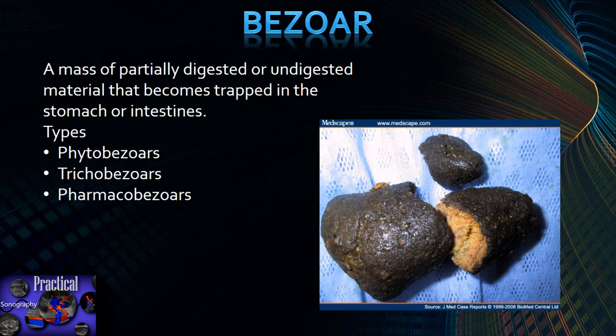A bezoar is a mass of partially digested or undigested material — food, hair, anything your body cannot digest. If too much accumulates in your stomach or intestines, it will clump and create a mass. There are three types: phytobezoars, made of plant material; trichobezoars, made of hair; and pharmacobezoars, made of pharmaceutical material. Trichobezoars are probably the most common we'd see in America. Some people have trichotillomania, an obsessive-compulsive condition where they pull and eat their hair, forming a bezoar.